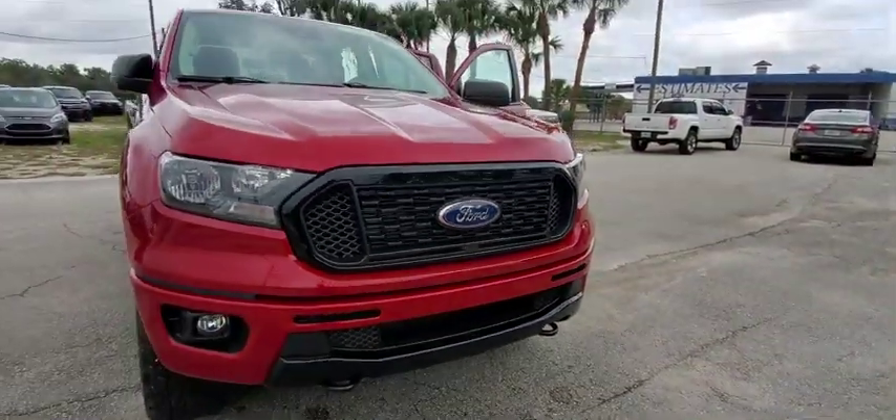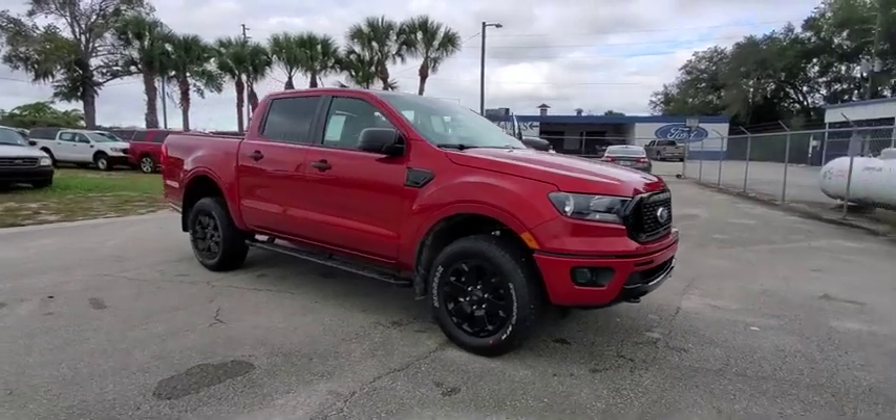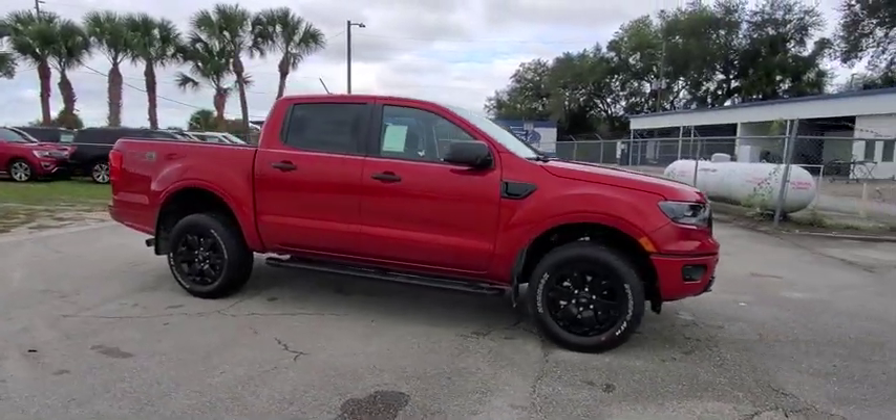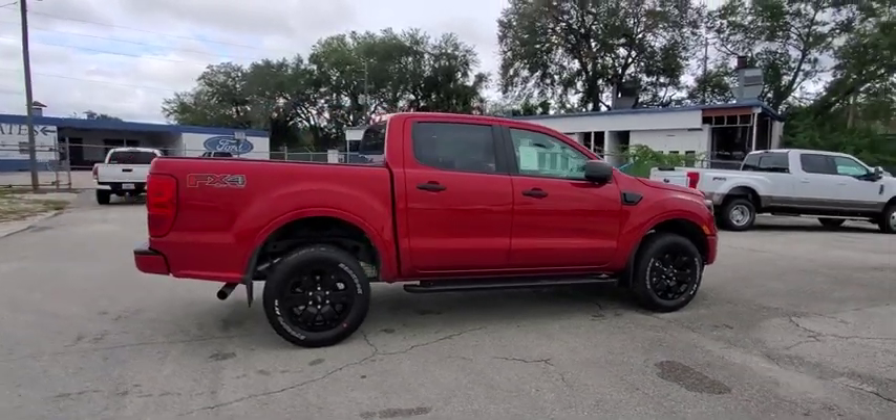You are going to love the 2020 Ford Ranger. Tough inside and out, Ranger proves it's metal. This vehicle has less than 100 miles. Here are some of this vehicle's great options.